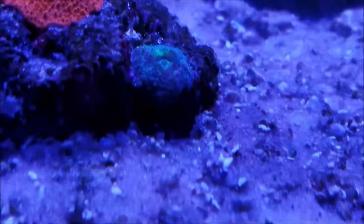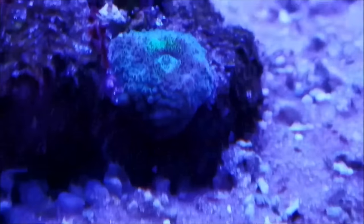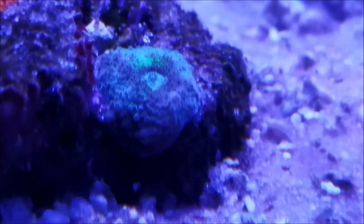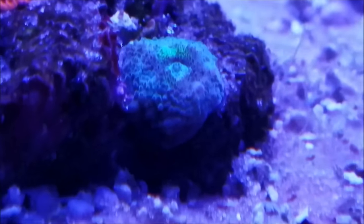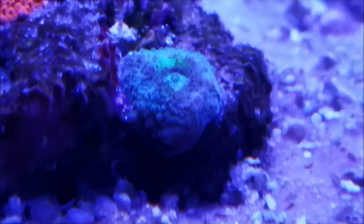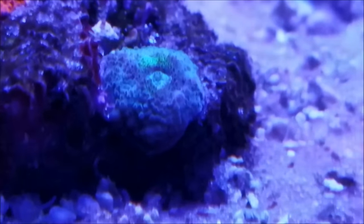This one I still don't know what it is — it could be an acan. It's growing and I'm waiting to see it get to a point where I can recognize what this is.